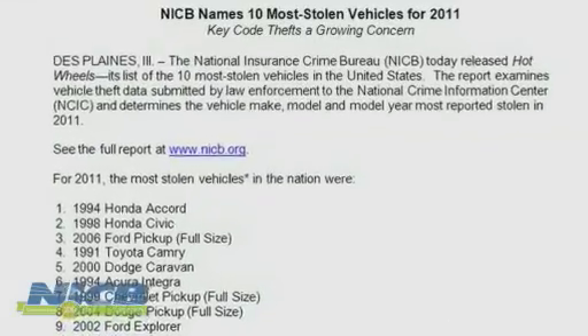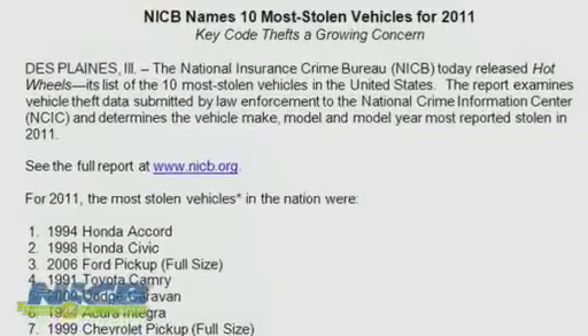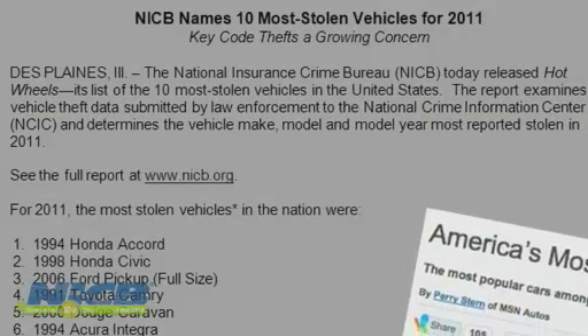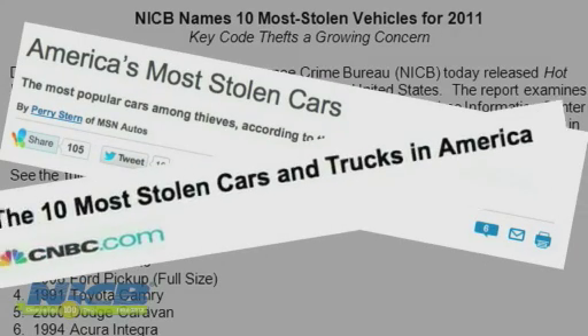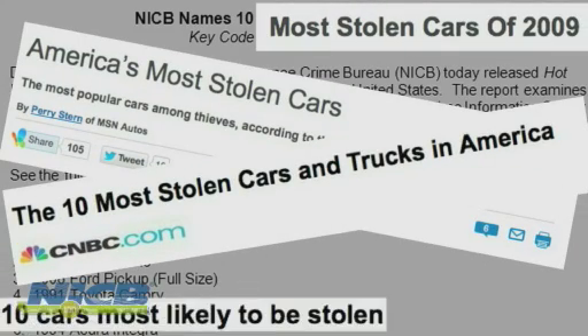But the National Insurance Crime Bureau has seen a recent trend toward increased thefts of late model cars and trucks. Vehicles with sophisticated anti-theft technology have been credited with reducing car thefts by the hundreds of thousands in the past decade.